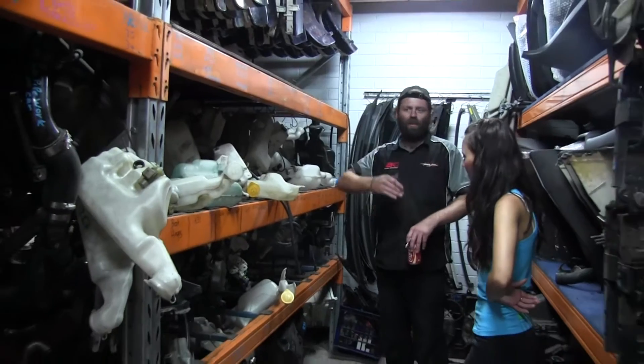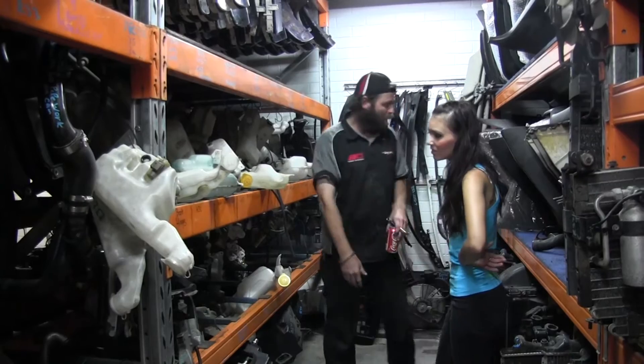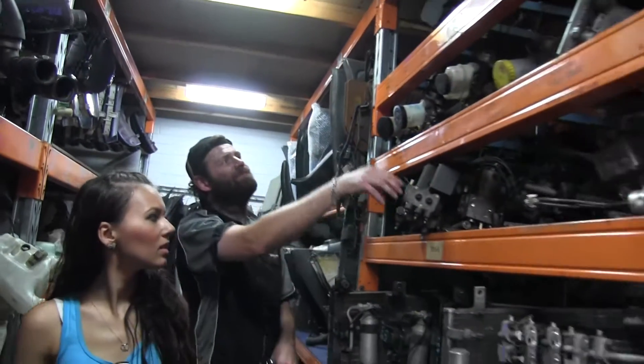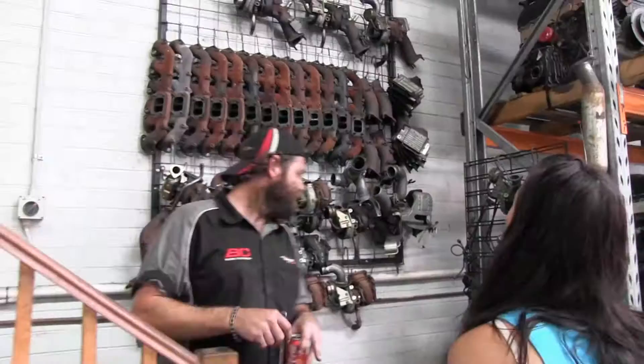A lot of people have taken them out, and now people are buying those cars and want to put it all back in. So this stuff actually does sell, believe it or not. A whole rack of radiators, interior parts, ABS units, master cylinders for brakes and clutches.